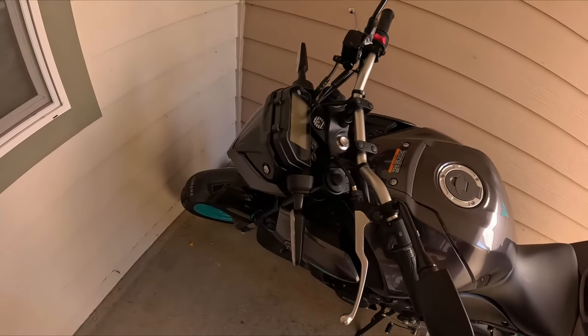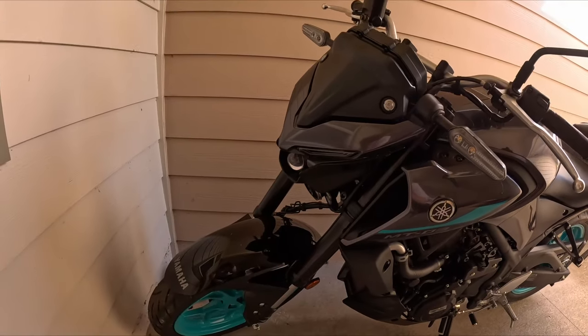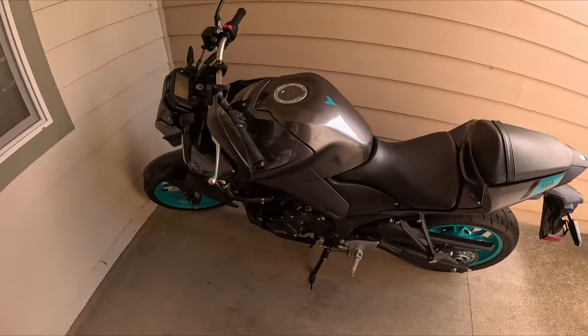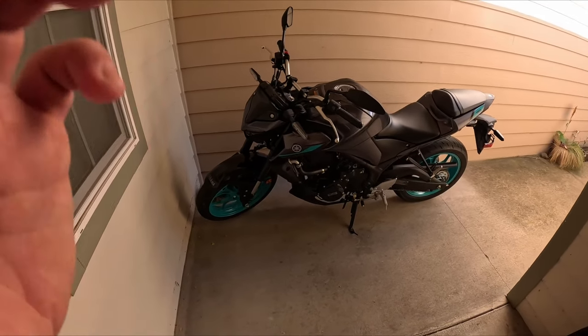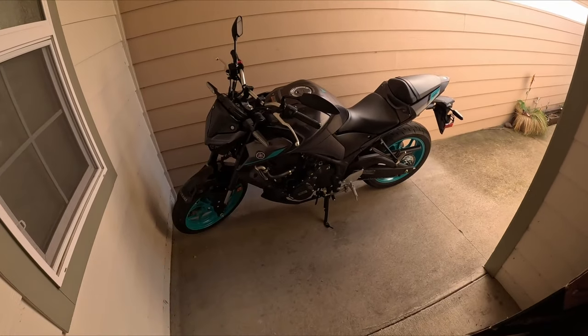Looks pretty cool in the front end, I like that big old ball — pretty sweet, man. I totally recommend this for your first bike, guys. Just over $5,500 out the door from the dealership. Can't wait to make you guys some videos. See you guys later.